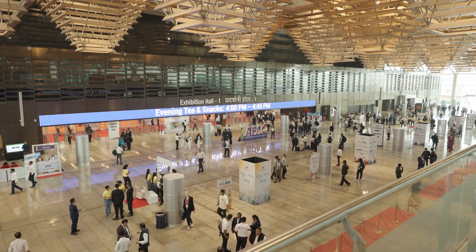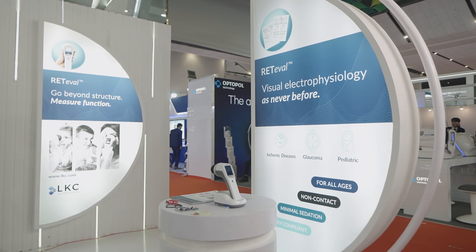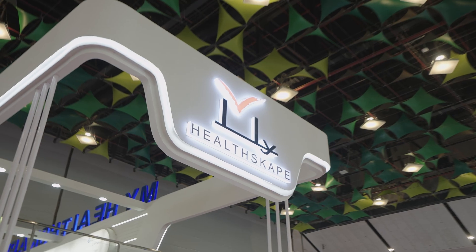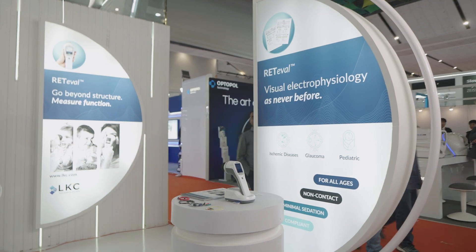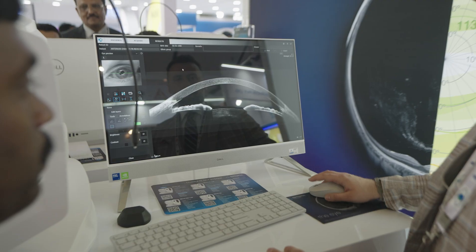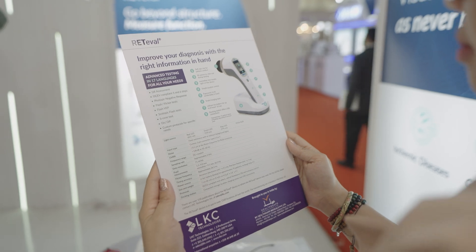Innovation drives progress, and in ophthalmology, collaboration is the key to transforming patient care. Today at APAO 2025, we stopped by MyHealthScape's booth to explore their impressive range of ophthalmic solutions addressing multiple diseases, featuring the latest innovations from LKC Technologies and OptiPol Technology. Let's take a closer look at what's on display.